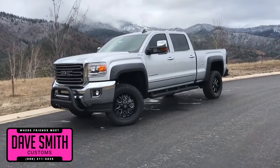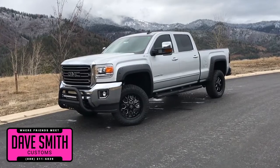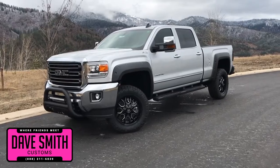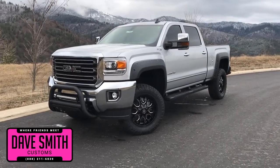Here at Dave Smith Motors, we pride ourselves on doing customized accessories better than anyone. Today I want to give you a quick look and walk around this brand new 2018 GMC Sierra 2500 HD four-wheel drive crew cab SLT. This, my friends, is a prime example of what our Dave Smith Customs team can do for your new truck.